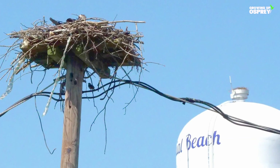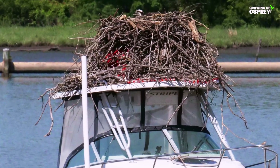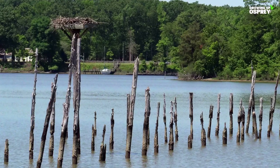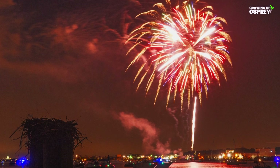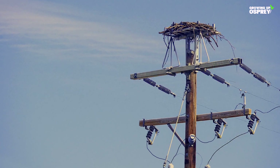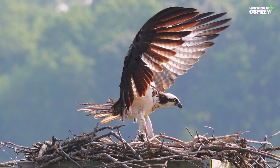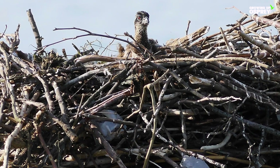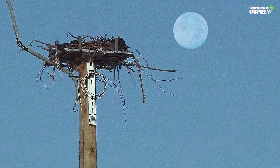Nests can be found in trees, on man-made platforms, pilings, roofs, cliffs, channel markers, and unexpected spaces. Usually they are found no further away than 1,600 feet from their fishing waters and are at least 20 feet high, protecting them from predators like raccoons. Small nests are around 2.5 feet wide and 6 inches deep. Very large nests can be up to 10 feet wide and 15 feet deep, and weigh up to a ton. One nest was recorded to be in use for 70 years. Nests are seldom closer to each other than 33 feet.